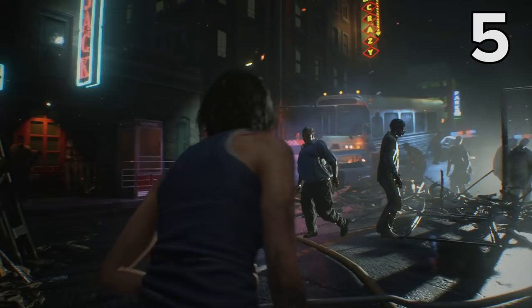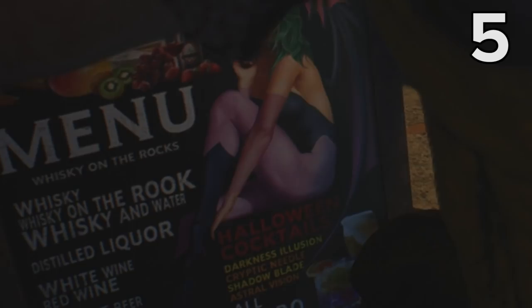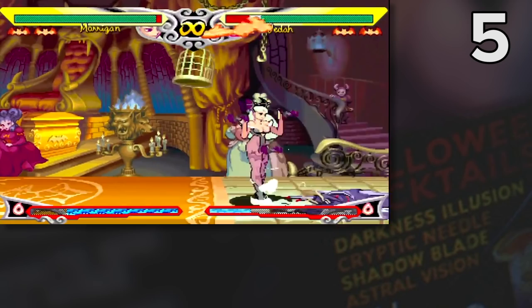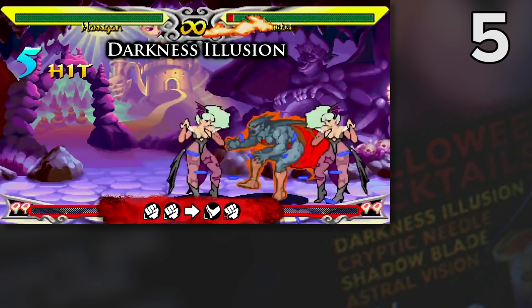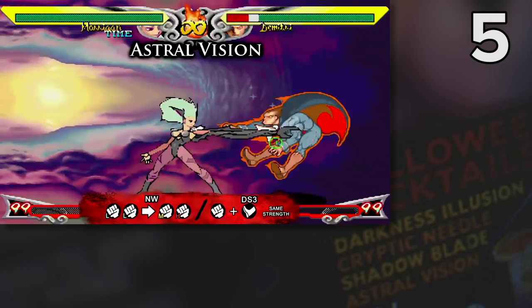This next reference is a real blink-and-you'll-miss-it affair, but it features a fan-favourite Capcom character, namely Morrigan from the Darkstalkers series. Slow this cutscene down to a crawl and you'll notice a picture of this Scottish succubus on a bar sign that Brad lobs at the approaching zombies near the start of the game. Stop the footage completely and you'll be able to spot why she's on there — it's for a promotional Halloween cocktail night. Each cocktail is named after one of Morrigan's moves from Darkstalkers 3: Darkness Illusion, Cryptic Needle, Shadow Blade, and Astral Vision, which makes this a very clever Easter egg indeed.